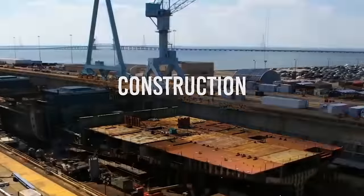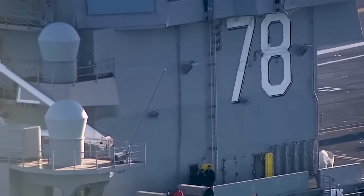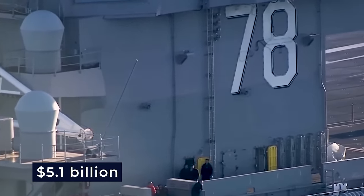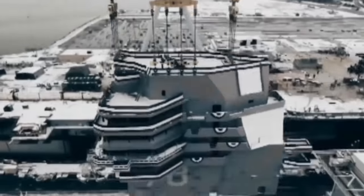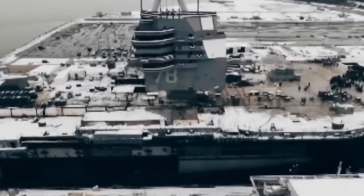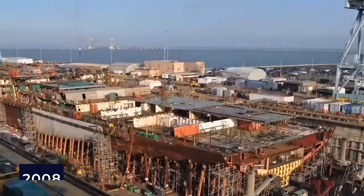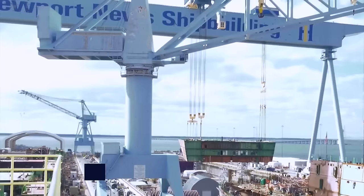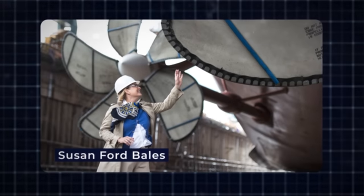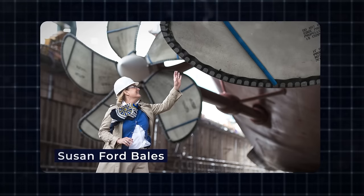Construction. The U.S. Navy signed a groundbreaking $5.1 billion contract with Northrop Grumman Shipbuilding in Newport News, Virginia, to bring this colossal warship to life. Construction began in 2005, and by 2008 the project was in full swing. On the 14th of November 2009, a momentous occasion took place as Ford's daughter, Susan Ford Bales, ceremonially laid the keel of the new warship.